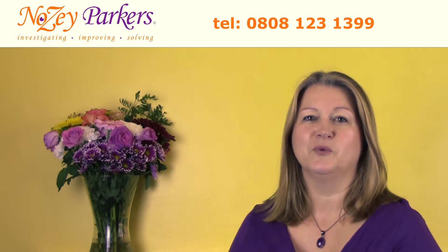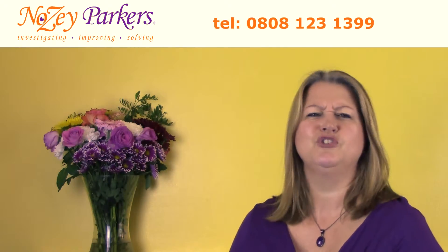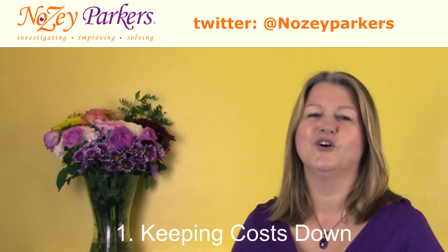Please see my YouTube channel for parts one and two, and part four will follow next week. So what should you be focusing on? Number one: keeping costs down.